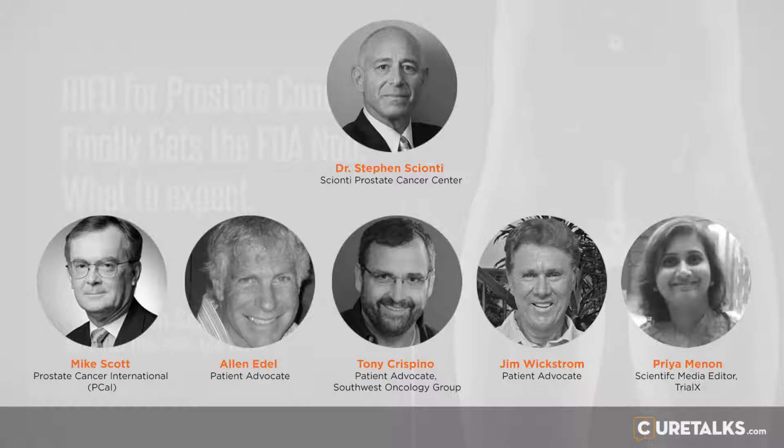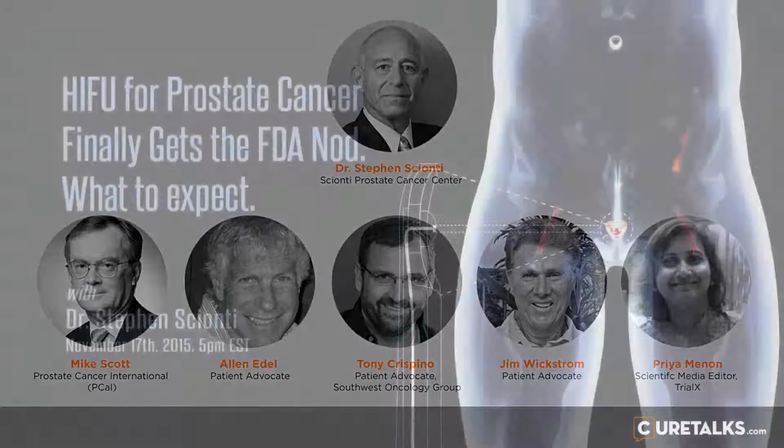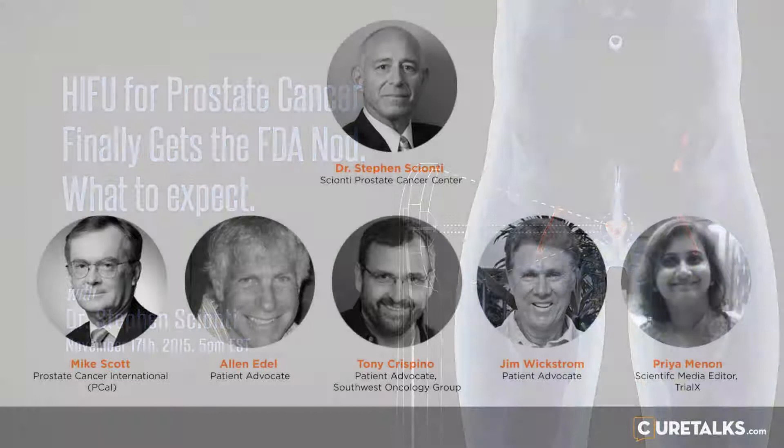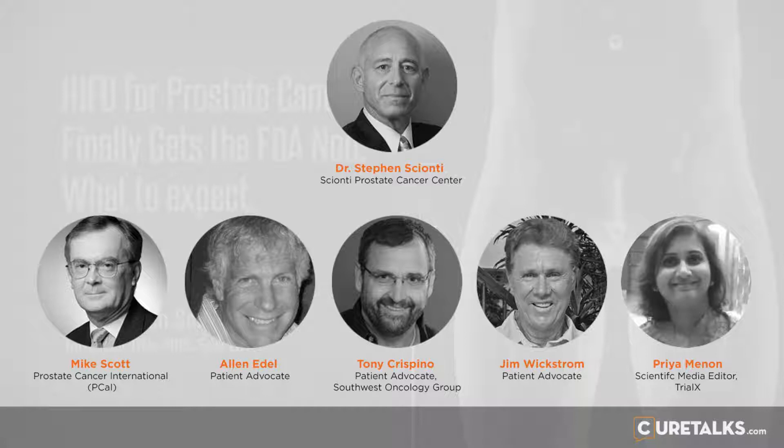Tony, do you have a question for Dr. Cianti? Thank you for a very comprehensive explanation — it's very helpful. Coming from a clinical trial background and informed consent forms, I hear your explanation that while the procedure is approved in the U.S., there's only so much claim about what you can say you're doing. So how is this addressed directly with the patient? How do you explain to them that while you can't say cancer-specific, perhaps what you can say at this point isn't helpful — but your input on exactly what you can tell that patient would be very helpful.